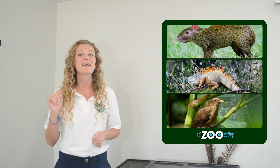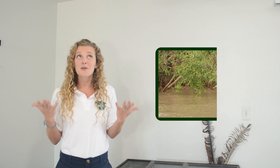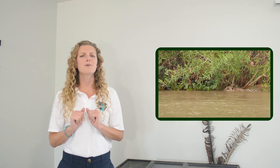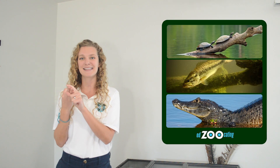They do eat some medium sized prey as well, like little rodents like agoutis, they eat iguanas, and they even eat birds. Jaguars are also accomplished swimmers, so it doesn't end there. They are able to hunt and catch prey in the water, including turtles, fish, and even caimans.